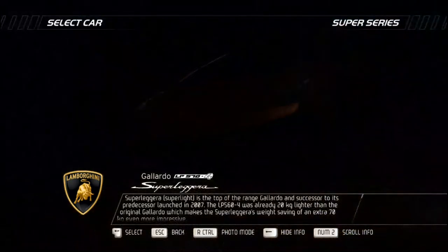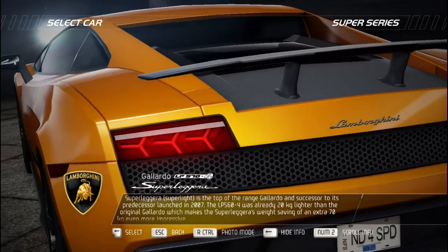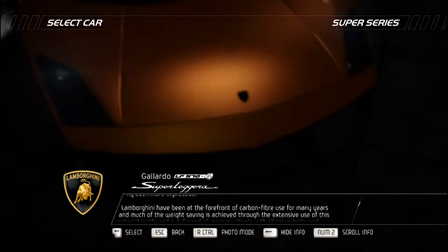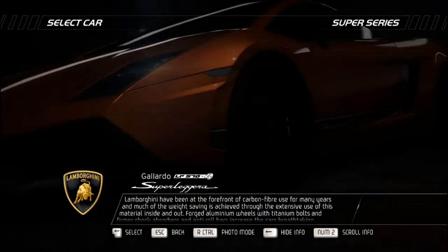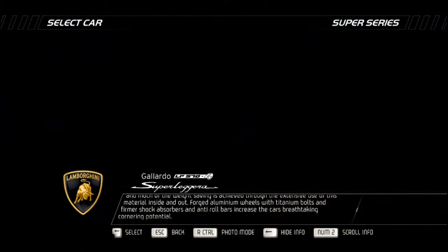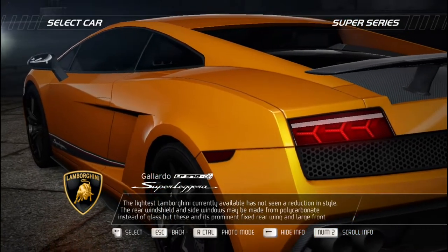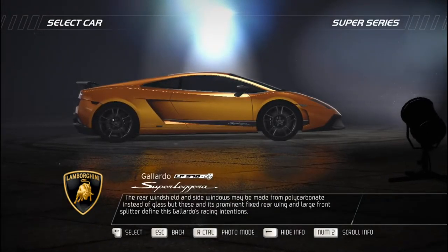Super Leggera — super light — is the top-of-the-range Gallardo and successor to the LP 560-4, which was already 20 kilograms lighter than the original Gallardo. The Superleggera saves an additional 70 kilograms, largely through extensive use of carbon fiber inside and out. Forged aluminum wheels with titanium bolts and firmer shock absorbers and anti-roll bars increase its breathtaking cornering potential. The lightest Lamborghini currently available has not compromised on style — its rear windshield and side windows may be polycarbonate instead of glass, but these, along with a prominent fixed rear wing and large front splitter, define this Gallardo's racing intentions.